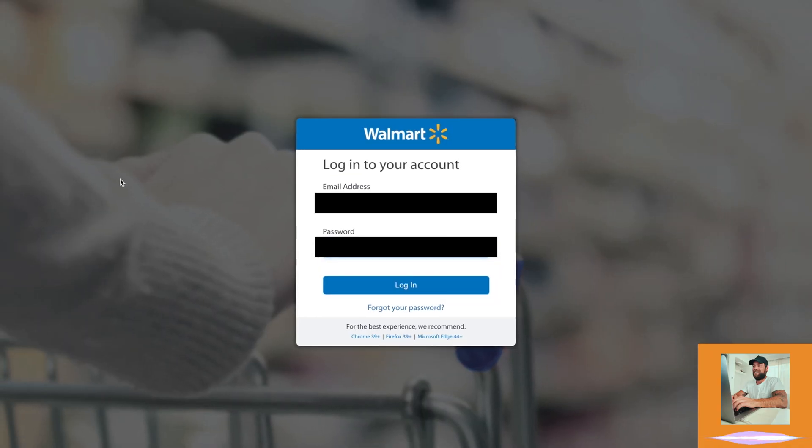Let me show you a client store that we just recently launched that's getting great results, so let's jump right in. All right, so we're on the Walmart Seller Marketplace login website, so let's log in.